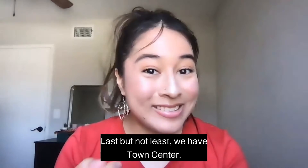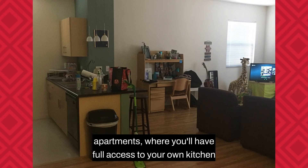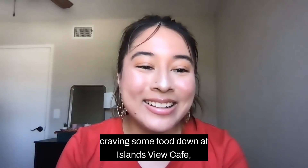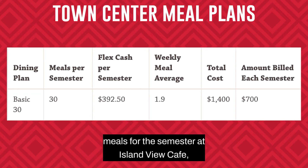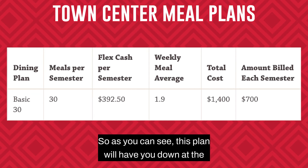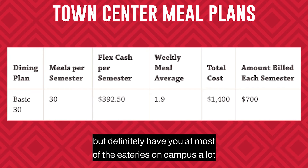Last but not least, we have Town Center. Most of the residence halls in Town Center are like apartments where you'll have full access to your own kitchen to cook most of your meals. But if you ever want the night off from cooking or are craving some food down at Islands View Cafe, there is only one meal plan available for Town Center residents. The Basic 30 meal plan provides residents with a total of 30 meals for the semester at Islands View Cafe, with about $390 worth of FlexCash. This plan will have you at the Islands View Cafe a lot less, but at most of the eateries on campus a lot more.